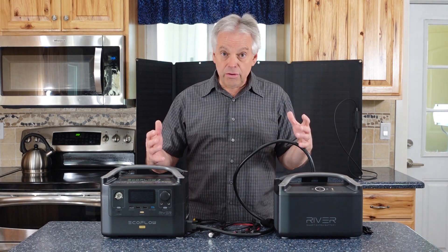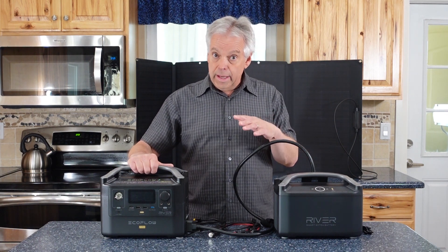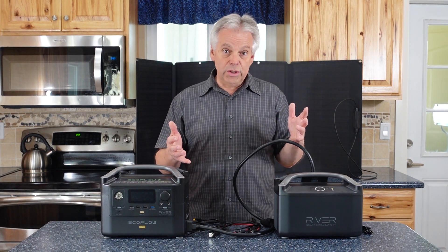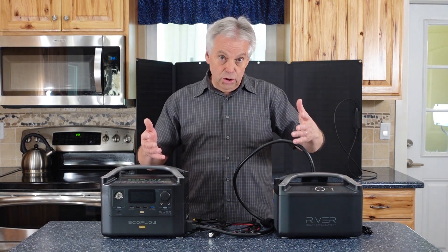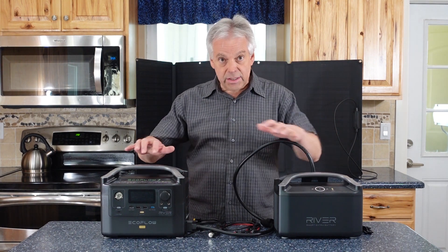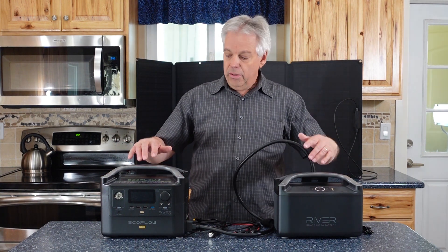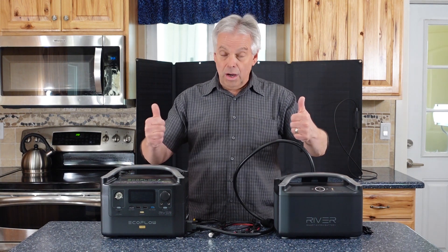This particular station is more on the lower end, but it still has significant capability, especially when you consider this piece that got me excited — a new twist called an extra battery. This extra battery can plug into the main station. It doesn't have an inverter, but you can double the amount of storage by adding the extra battery.